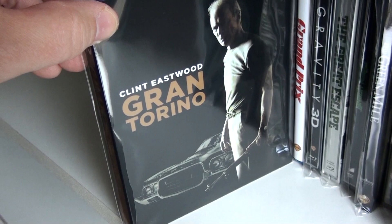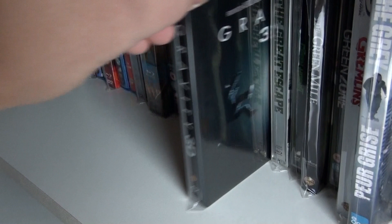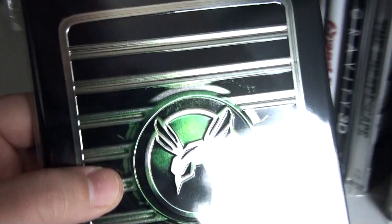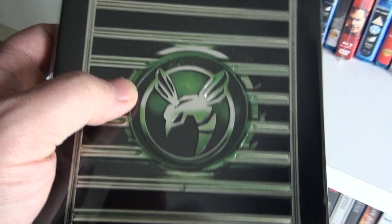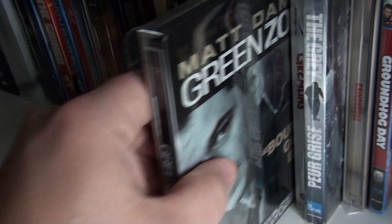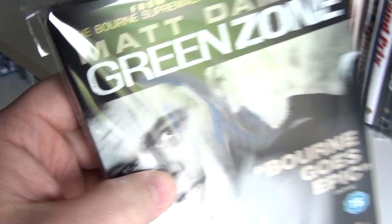The Graduate. Grand Torino. Grand Prix. The UK steelbook of Gravity. The UK steelbook of The Great Escape. This is the UK steelbook of The Green Hornet — the movie was entertaining to be honest, but I really love the steelbook, and it's all embossed, very beautiful. The Digibook of The Green Mile. And this is the UK steelbook of Green Zone.